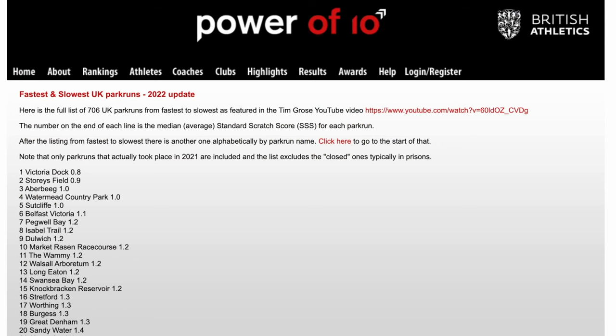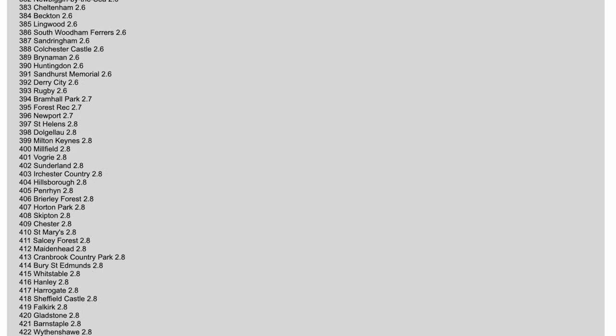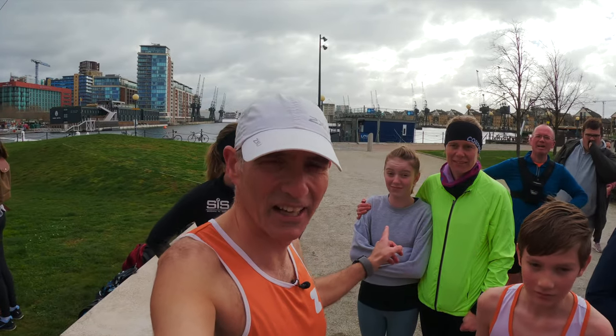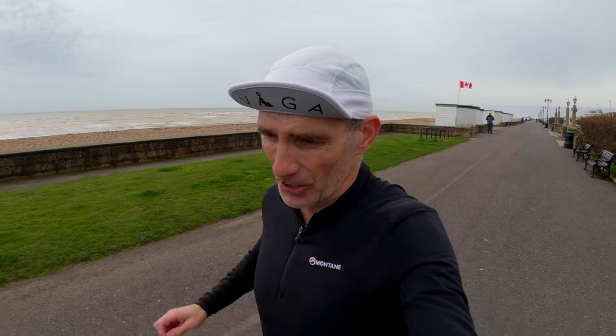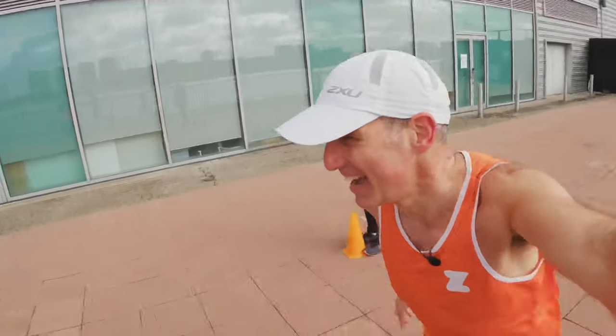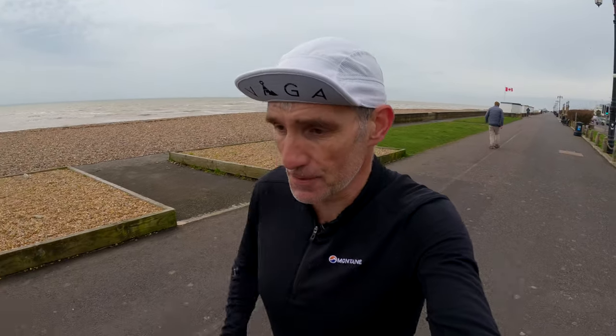I'll find a link to put down below, but suffice to say the latest version of that list has Victoria Dock Park Run as the fastest. So Victoria and myself, and our two children Elsa and Ellis, and our friend Sarah went to Victoria Dock Park Run on Saturday. I managed to do fairly well, even though it was quite windy — 18:47 for my park run, sixth place I think I came. So that's pretty good.